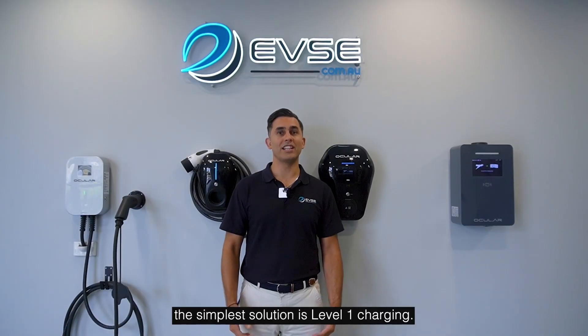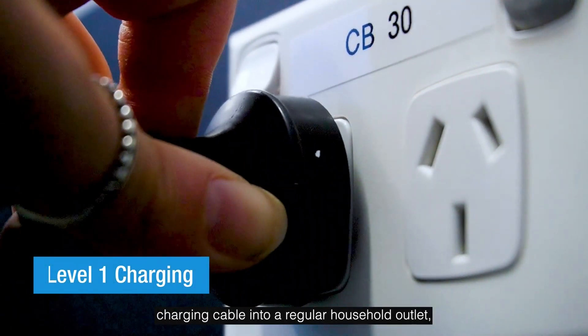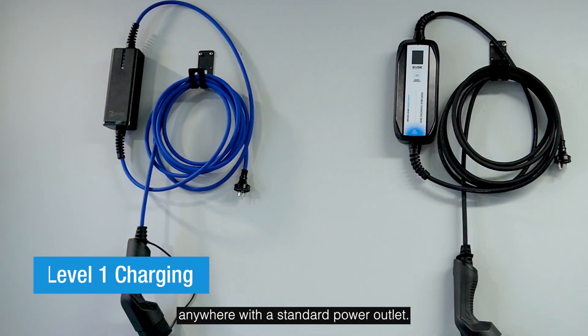First up, the simplest solution is level 1 charging. This involves just plugging your EV's charging cable into a regular household outlet and you're good to go. It's affordable, requires no installation, and works anywhere with a standard power outlet.